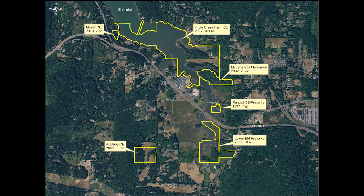Fast forward to today, and we've conserved 325 acres over six properties in the immediate Mud Bay watershed, along with several miles of shoreline. This map shows the properties, the year they were conserved, and their acreage. It all started with a seven-acre conservation easement donated by Marjorie Randall in 1997 — that small property right in the middle of the image — followed by two much larger acquisitions: Triple Creek Farm Conservation Easement and McLean Point Preserve, in the northern part of the aerial photo.